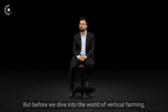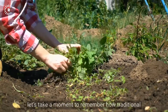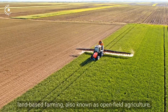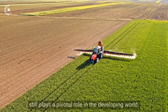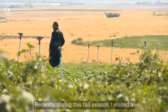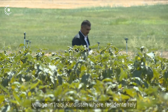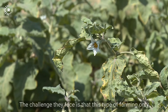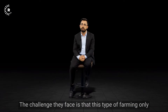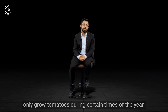But before we dive into the world of vertical farming, let's take a moment to remember how traditional land-based farming, also known as open field agriculture, still plays a pivotal role in the developing world. Recently, during this fall season, I visited a village in Iraqi Kurdistan where residents rely on land-based farming to grow tomatoes. The challenge they face is that this type of farming only allows for seasonal production, which means they can only grow tomatoes during certain times of the year.